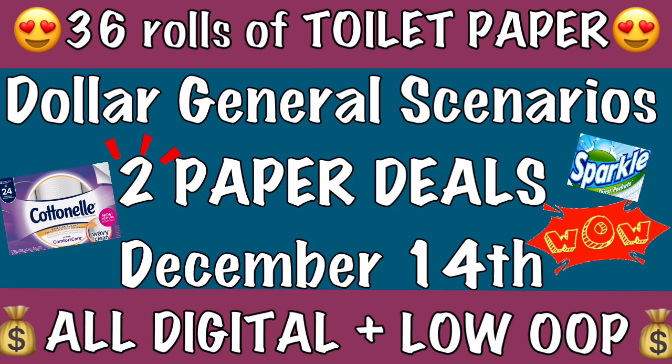These deals are very easy. They're all digital and we're going to be spending a low amount out of pocket. I hope that you guys enjoy this video and if you do, give it a big thumbs up. Comment down below and let me know what else you'd like to see. If you're not subscribed, hit that subscribe button and the notification bell so you know whenever I post new videos, including the upcoming Dollar General laundry video.